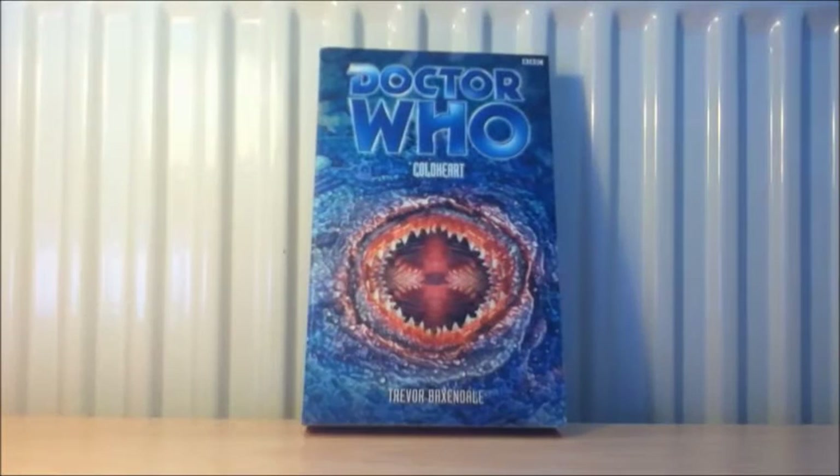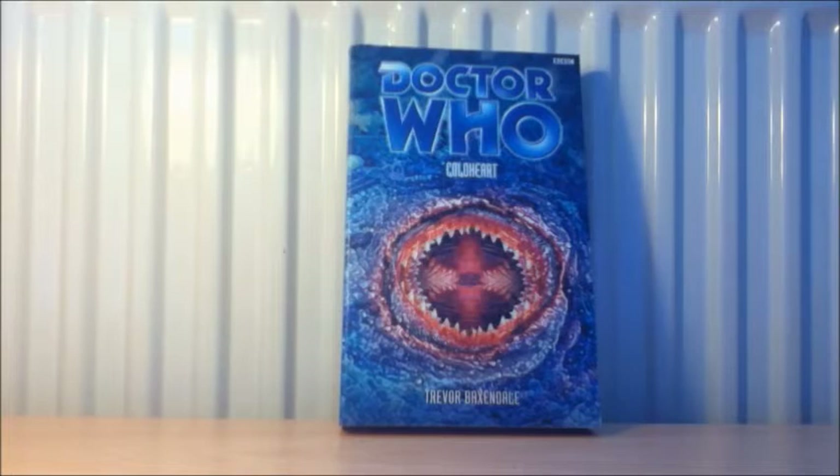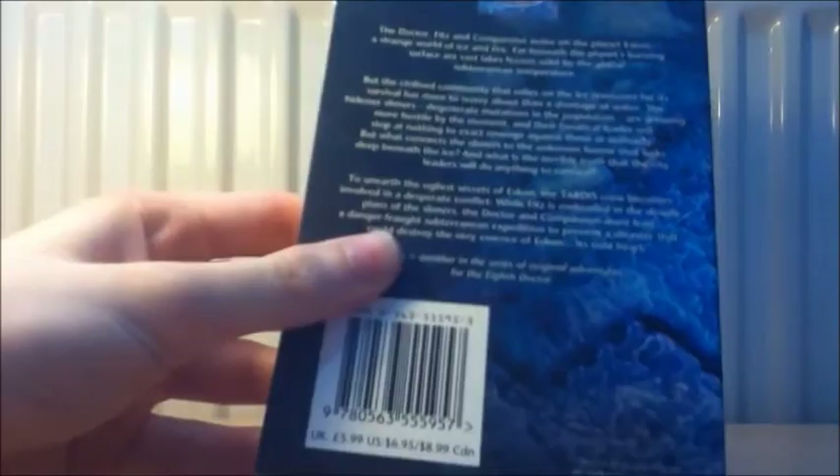The next book I quite like the look of and I think it's just a standalone story with a little bit of Faction Paradox continuity. It is Cold Heart by Trevor Baxendale. Trevor Baxendale is a very loved Doctor Who writer — Deadstone Memorial is considered one of his best, and Prisoner of the Daleks gets fantastic reviews. Cold Heart I never see talked about; it gets completely overshadowed. But a small amount of people really praise it and the plot and bio absolutely draw me in. Definitely looking forward to this one.